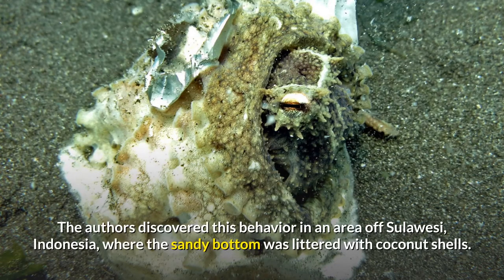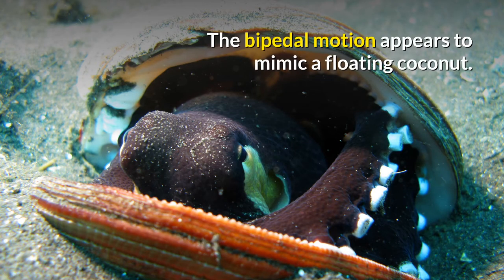The authors discovered this behavior in an area of Sulawesi, Indonesia, where the sandy bottom was littered with coconut shells. The bipedal motion appears to mimic a floating coconut.